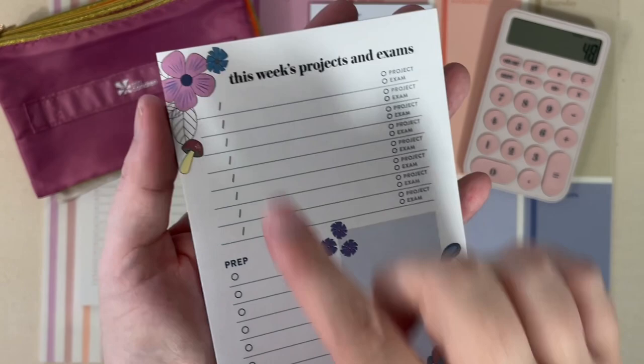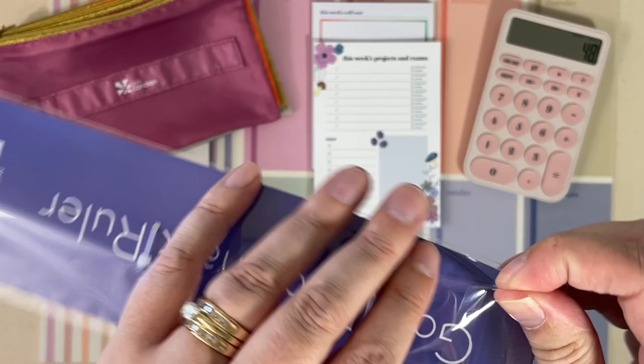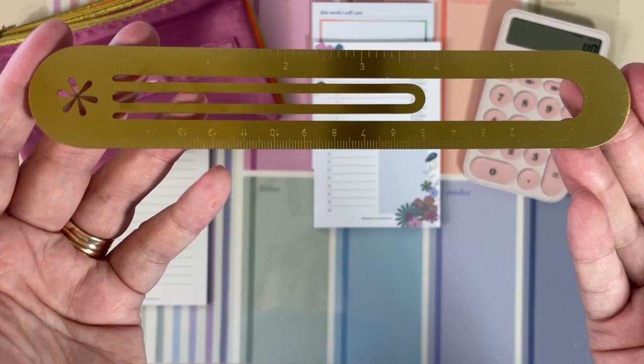Next up, gold bookmark ruler. This will retail for $12.00. It is in a gold finish — I don't see anything on my info sheet saying if it's going to come in other metallic colors. You can just slip this over your page and use it as a bookmark, and then it functions as a ruler with five inches on one side and zero to 15 centimeters on the other.